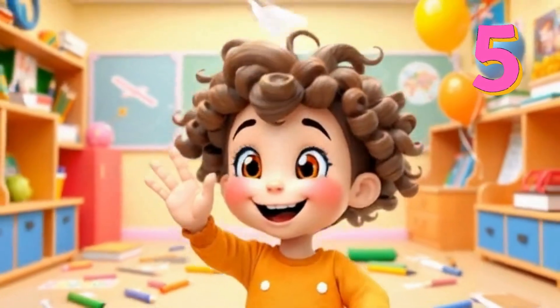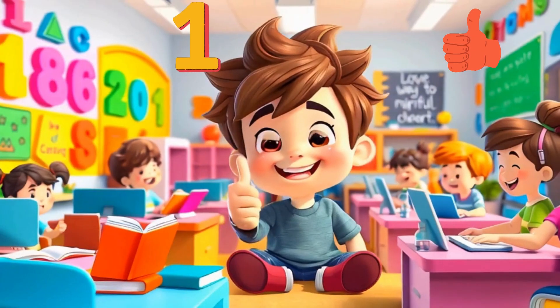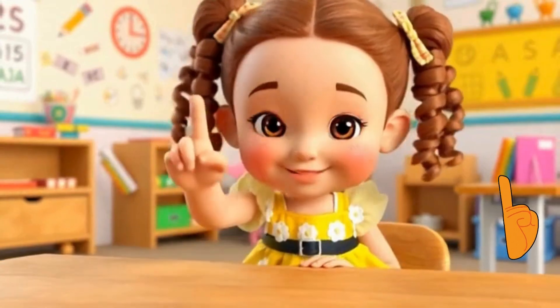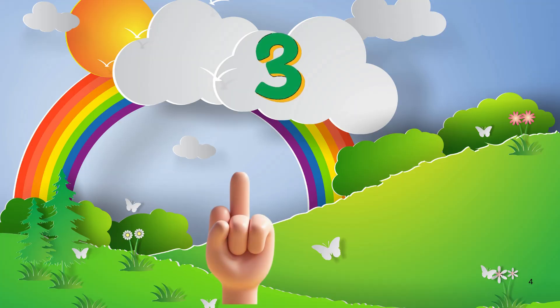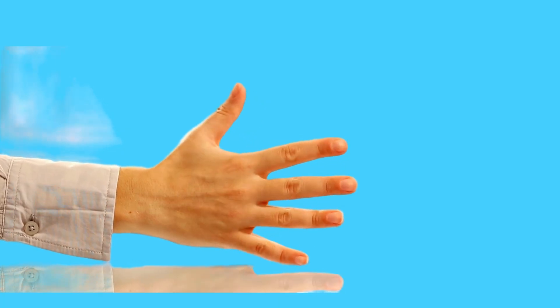How many fingers in one hand? How many fingers in one hand? One, two, three... Thumb finger number one, pointer finger number two, middle finger number three. One, two, three. Ring finger number four and little pinky number five. One, two, three, four, five. Amazing!